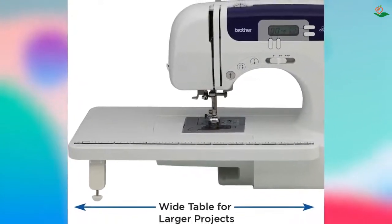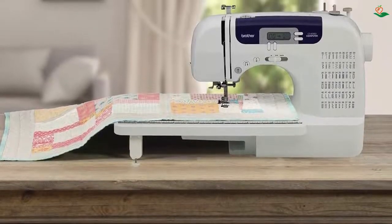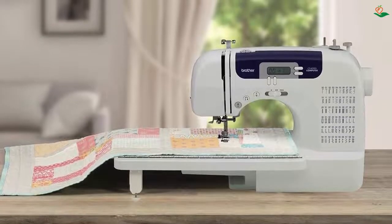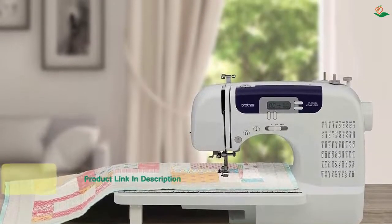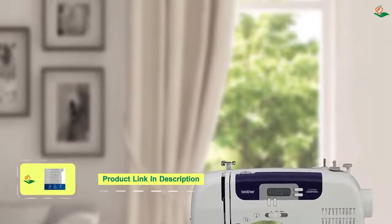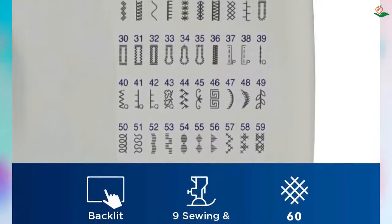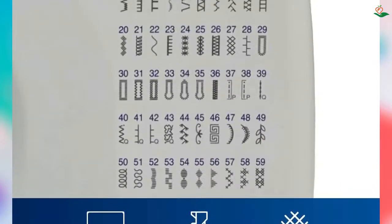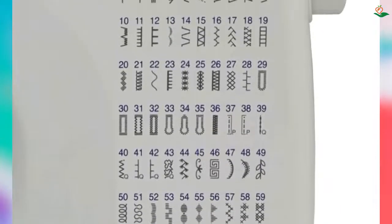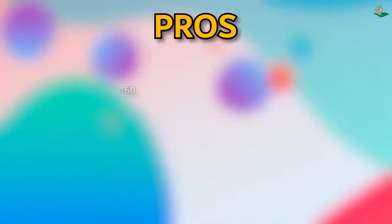The included hard protective case, wide table, 10 sewing feet, needle set including twin needle, three bobbins, and more make it easy to get started on your next sewing project. The LCD screen makes it easy to select your stitches and view your selections on the display. The CS6000i is backed by a 25-year limited warranty with free technical support for the life of the product.